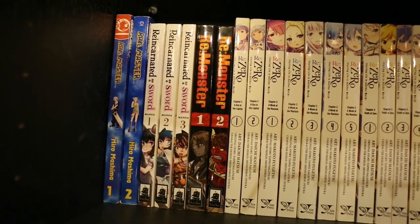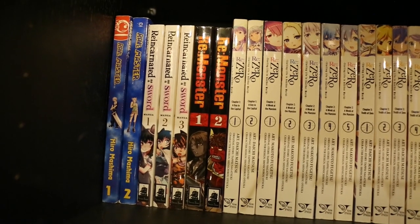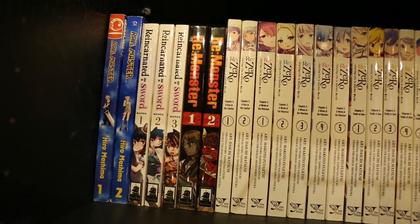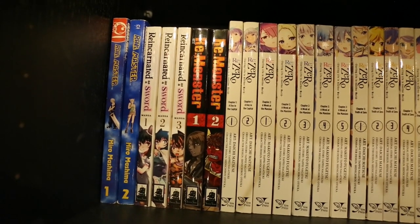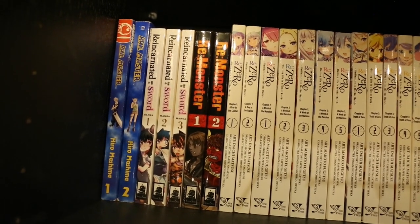I have Volumes 1 and 2 of Rave Master — I think that's out of print as well, it's Tokyo Pop. I'm not looking forward to trying to collect the rest of this because I think it's about 30 volumes and they're all hard to find. But I really like Fairy Tail and Eden Zero, so I do really want to try and read it — it just might take a while.